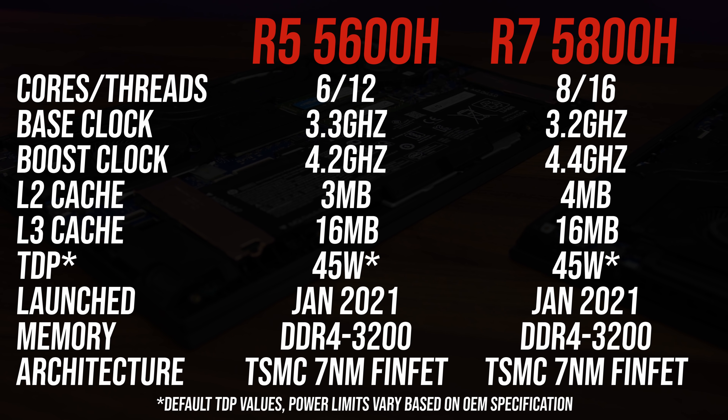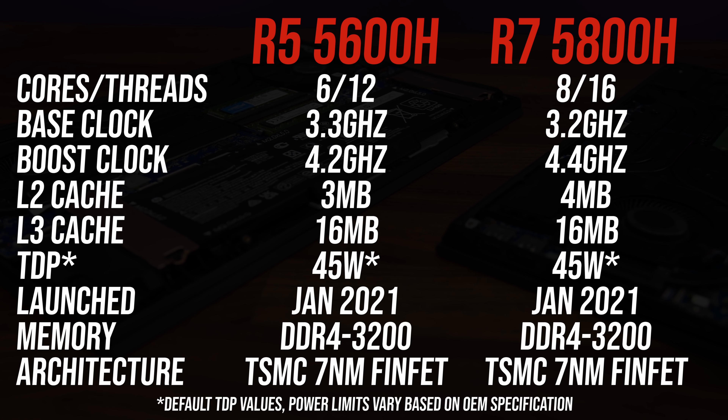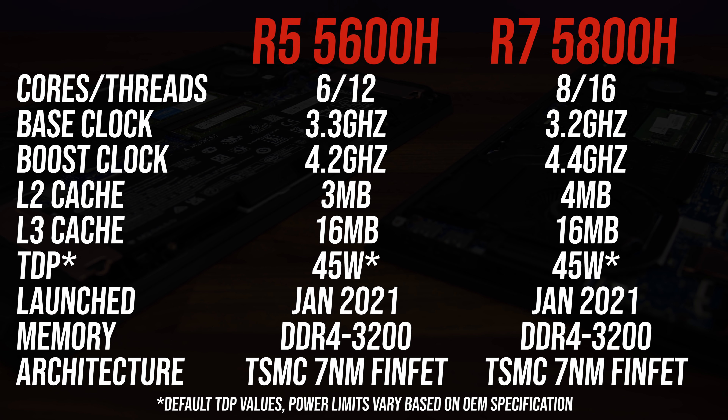Here are the differences in specs between these two processors. The main difference is of course in the core counts — the Ryzen 7 chip has two extra cores, or 33% more. The 5800H also has slightly more L2 cache and a higher boost clock speed.